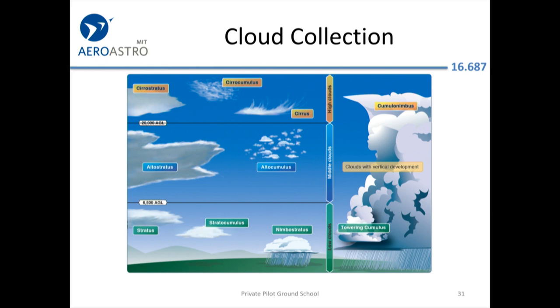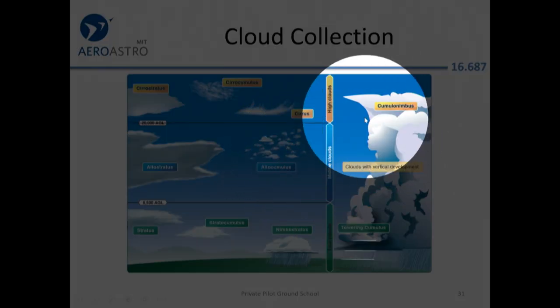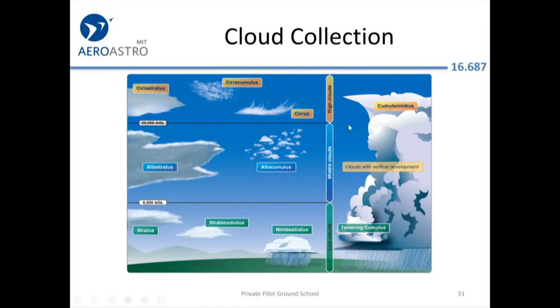Let's look at the kinds of clouds. The prefix tells you the height, and the second part of the word tells you the shape. If a cloud name includes 'nimbo' — as in cumulonimbus or nimbostratus — that means it's raining. Towering cumulus is bad, and cumulonimbus is the worst — just another way of saying thunderstorm.